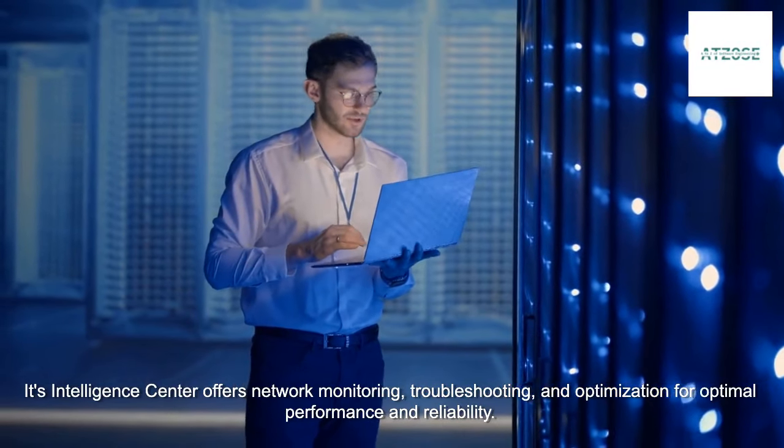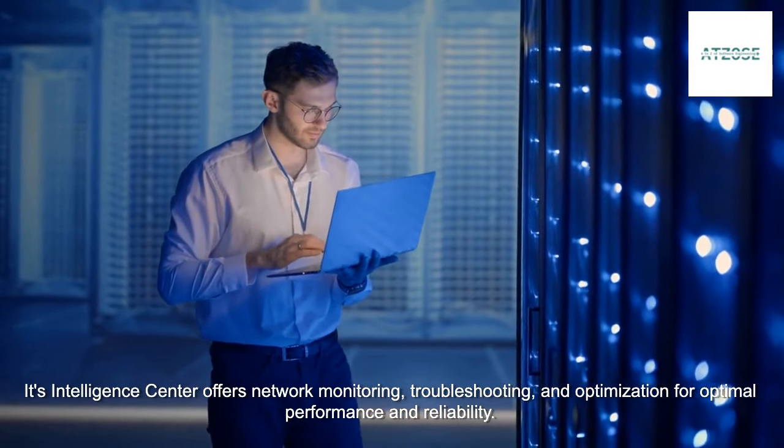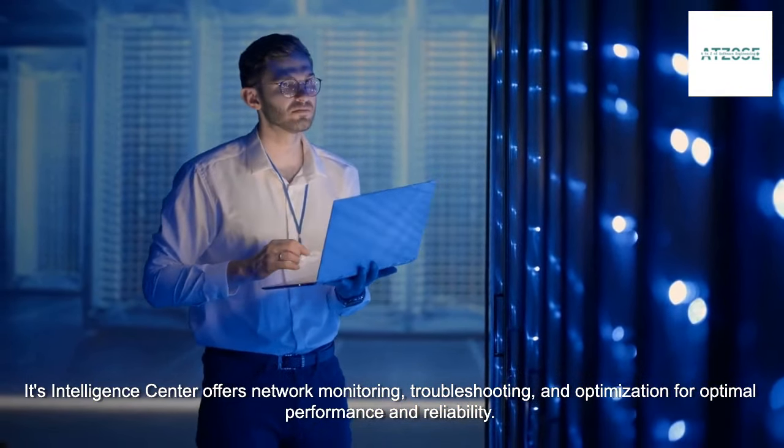Its Intelligence Center offers network monitoring, troubleshooting, and optimization for optimal performance and reliability.